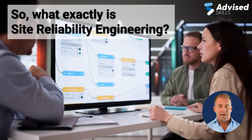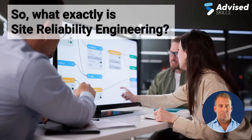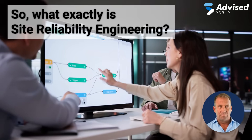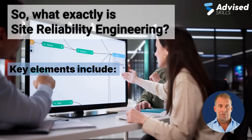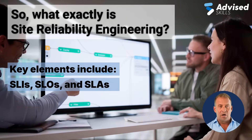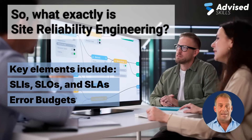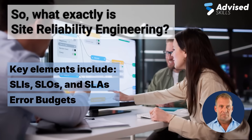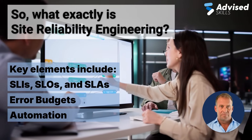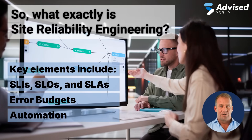So what exactly is Site Reliability Engineering? SRE bridges the gap between development and operations by applying software engineering principles to operational problems. Key elements include SLIs, SLAs, metrics and goals that define system reliability; error budgets, allowing teams to take calculated risks; and automation, replacing manual tasks with smart self-healing systems. With SRE, operations teams stop just reacting and start preventing issues through engineering.